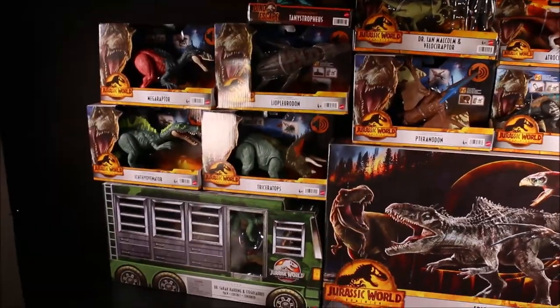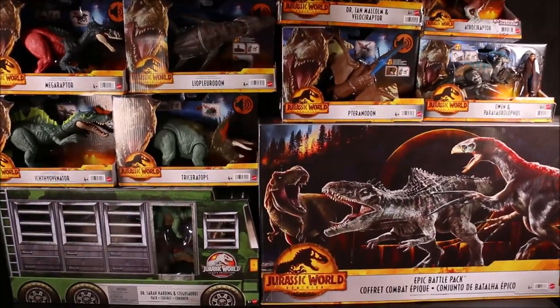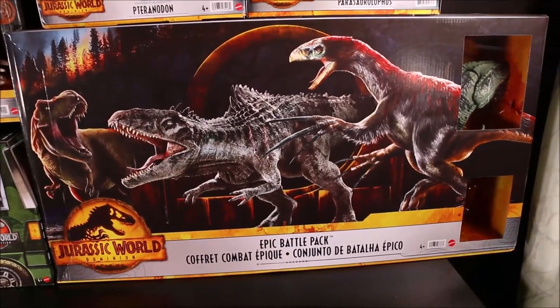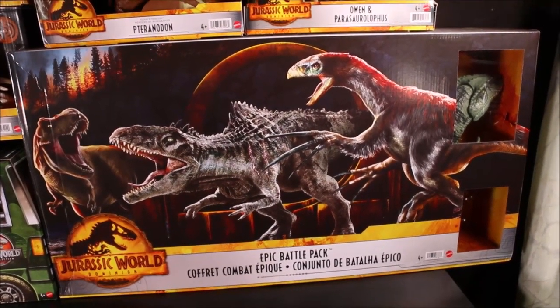Wow everyone, join us on Crazy Dino Toys as we unbox these 11 brand new Jurassic World Dominion dinosaur toys from Target and Walmart, including the epic Battle Pack.